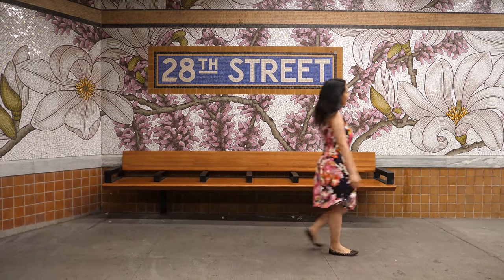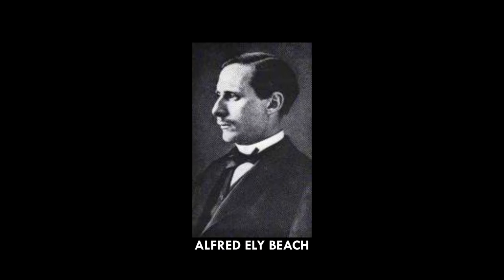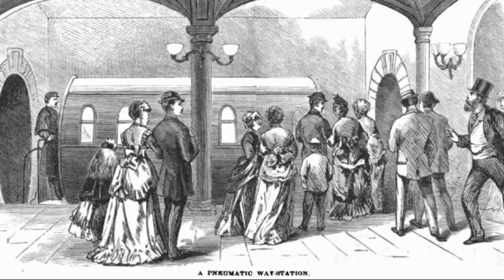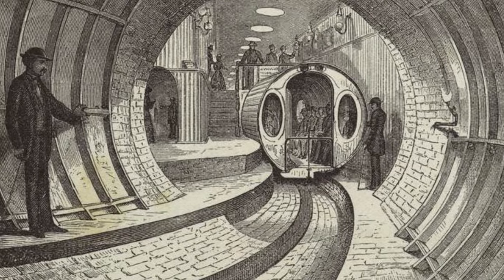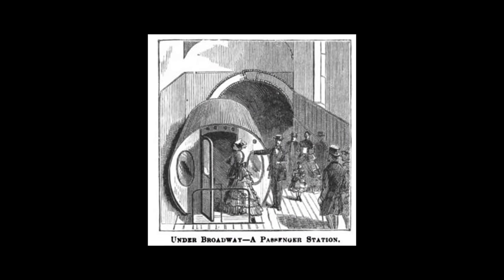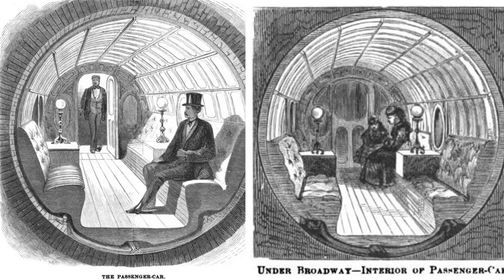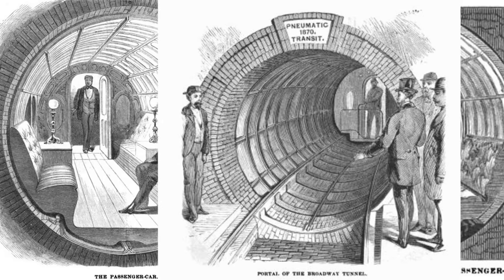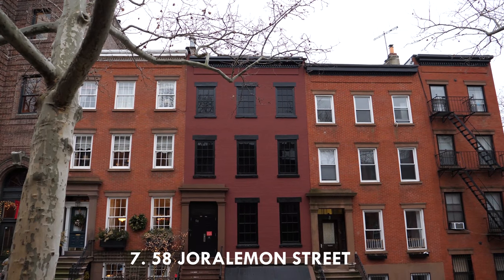Six: before the subway system we know today, there was a prototype subway run on pneumatic power — like the kind Elon Musk is working on called the Hyperloop. In 1870, Alfred Ely Beach launched Beach Pneumatic Transit, the city's first underground transportation. It ran only one city block but used compressed air and water pressure to propel a single train car. Beach built the track in secret as a demonstration, though it only ran for three years. This is the same system used to push mail through tubes today.